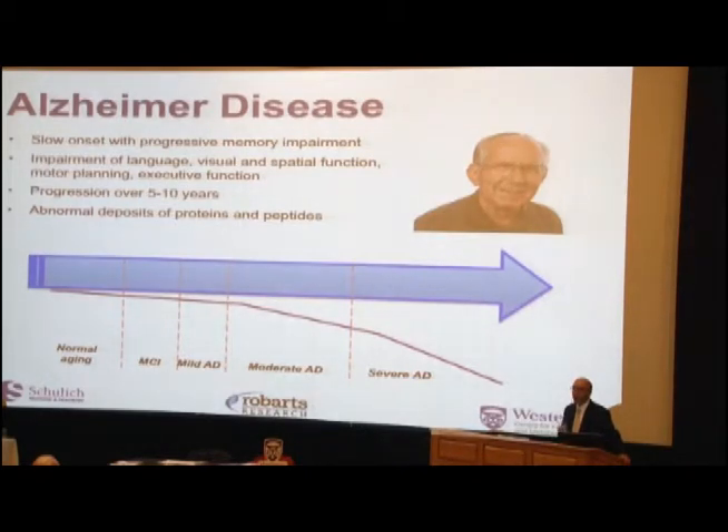Its cause we don't know exactly, but one of the hallmark indicators of Alzheimer's is the abnormal deposit of proteins in the brain, or protein fragments. We call these amyloid and tau.